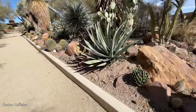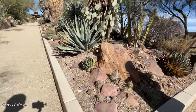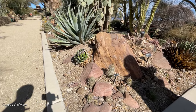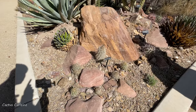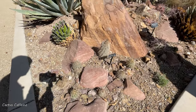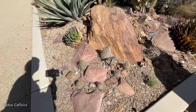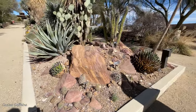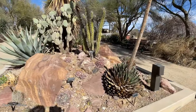Ferocactus is another one that does pretty well here. There are a bunch of different varieties and they have really pretty pink flowers when they bloom. I'm getting ideas of which cactus I can plant in the ground in my backyard. So Ferocactus is one. Astrophytum — I will try. Yeah, you can try, it should be okay.